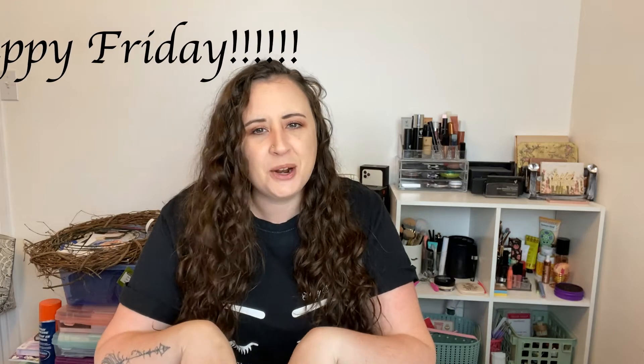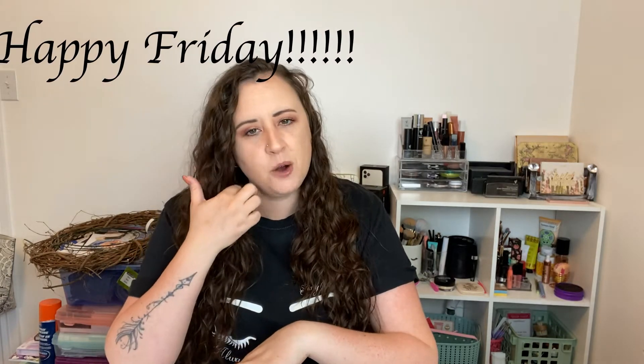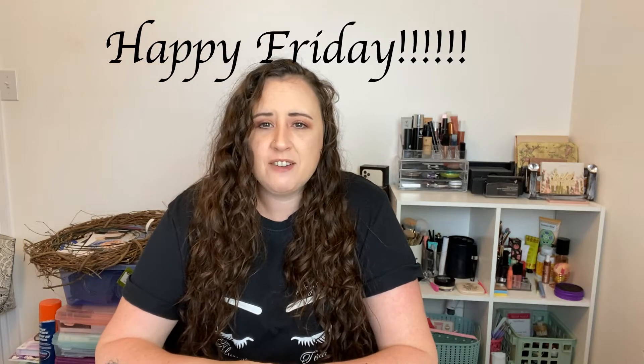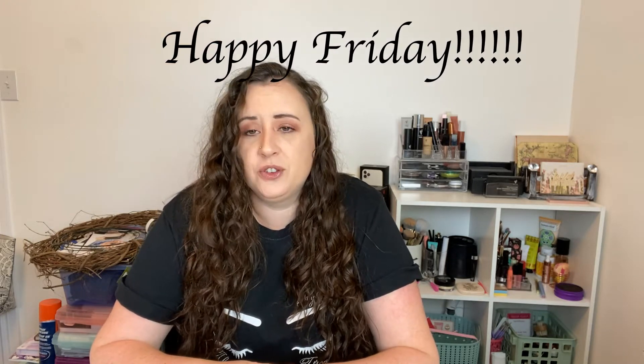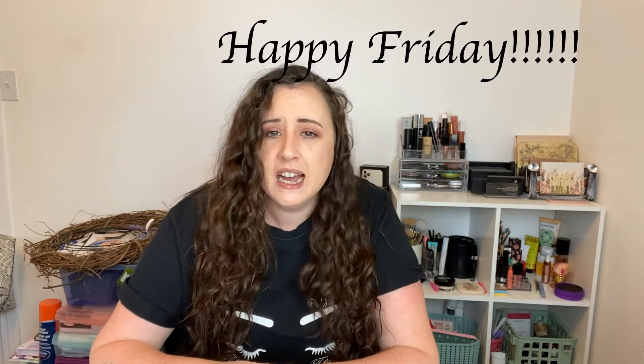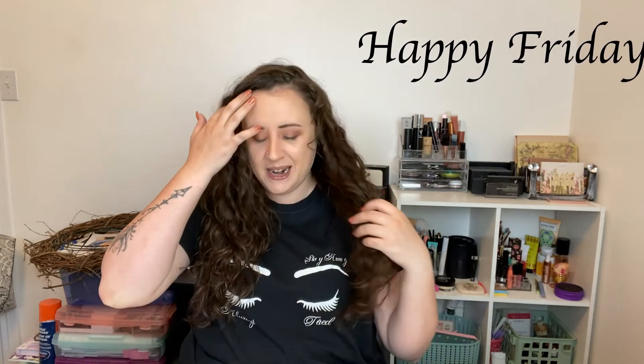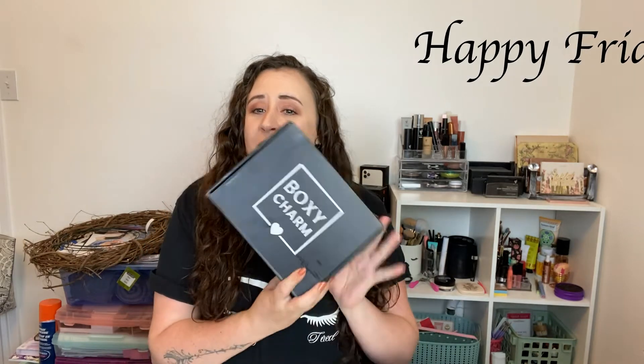Before we get into this BoxyCharm unboxing, I would just like to say that I hope your family is doing well and that everybody's safe. I heard there's a hurricane happening, there's COVID. I'm over 2020, are you? But anyway, let's get into this box.